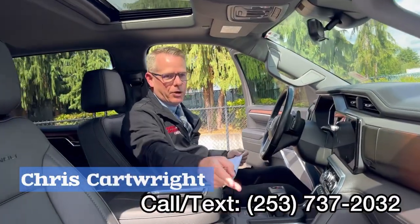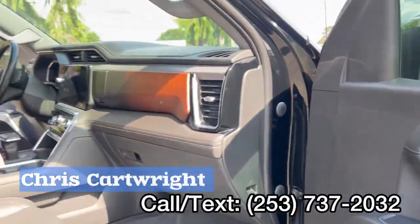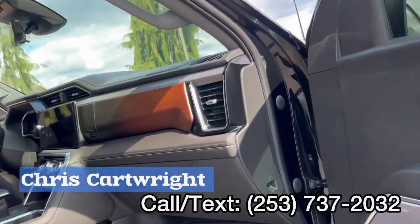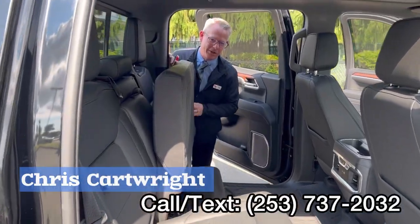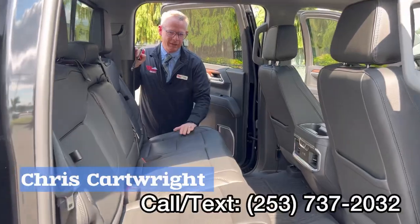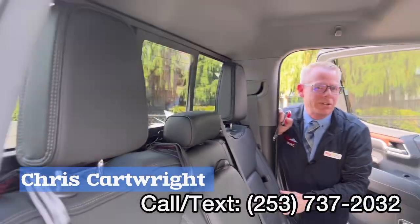You also have a Bose sound system in this — great for the ears. The thing I love about the back seats in these is they fold really easy up and down. And you do have a power sliding window back here as well in the Denali, with your sunroof up front.